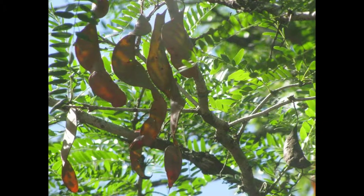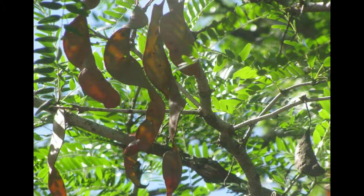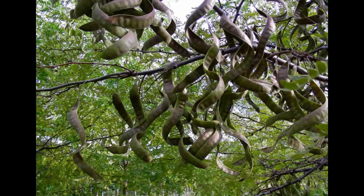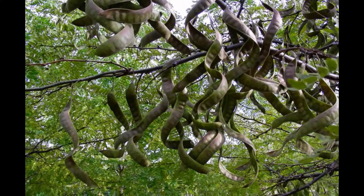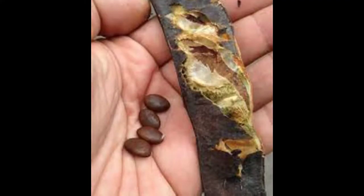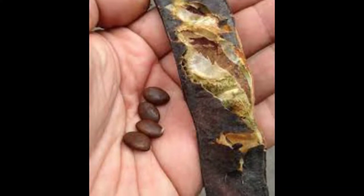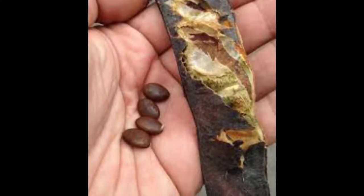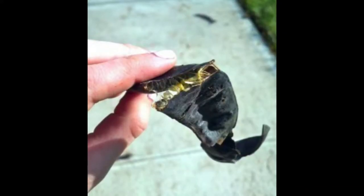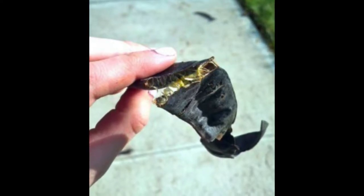The fruit of the honey locust is a flat legume pod that matures in early autumn. The pulp on the insides of the pods is edible, unlike the black locust, which is toxic. The seeds are dispersed by grazing herbivores such as cattle and horses, which eat the pod pulp and excrete the seeds in droppings. The animal's digestive system assists in breaking down the hard seed coat, making germination easier. In addition, the seeds are released in the host's manure, providing fertilizer for them.